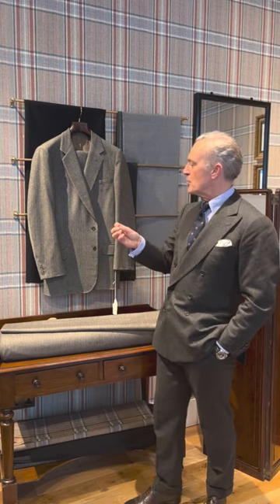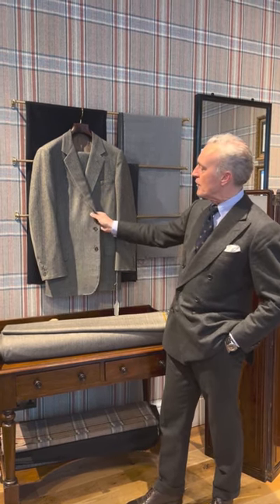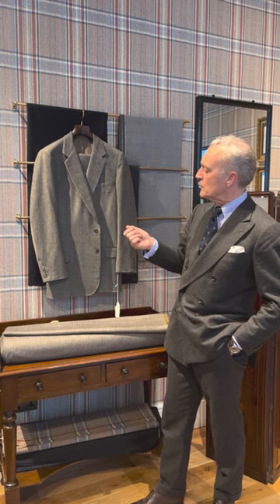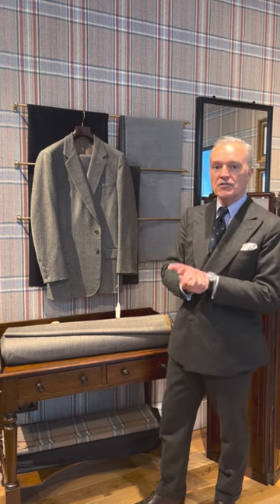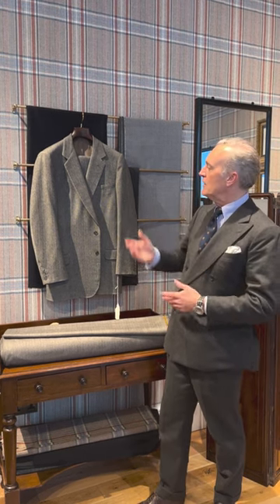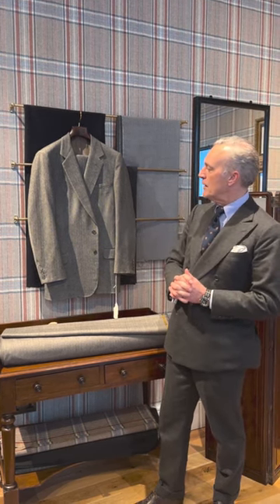It's a worsted flannel, it's 350 to 380 grams, and it's actually a herringbone. Since talking to Anthony, the reason why it's a herringbone is because it was particularly camera friendly — when it was worn, it obviously absorbed the light well and created that flannel look. But it's actually a worsted herringbone flannel.